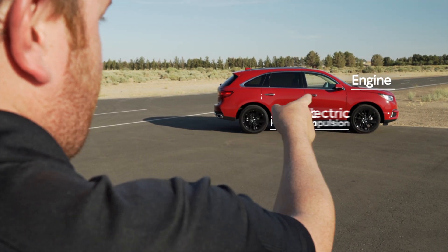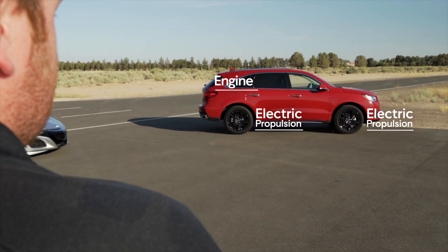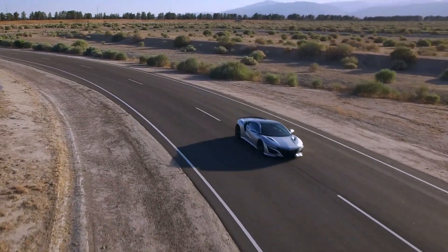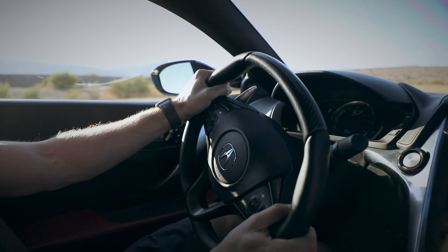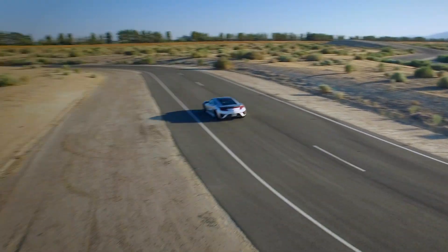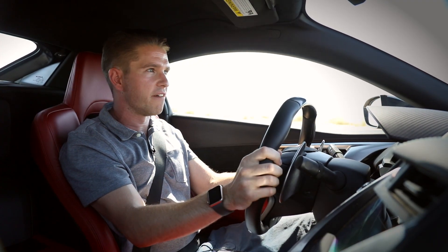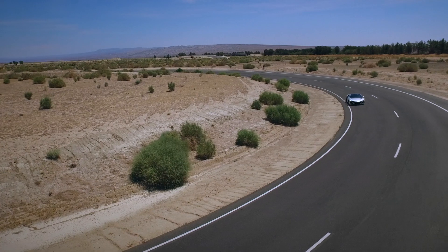Adding more electric motors to the front and relocating the system to the rear — covering everything from acceleration to braking and cornering — Sport Hybrid SH-AWD in the NSX influences every stage of driving. It's what happens when you take Super Handling All-Wheel Drive and dial it up to 11.